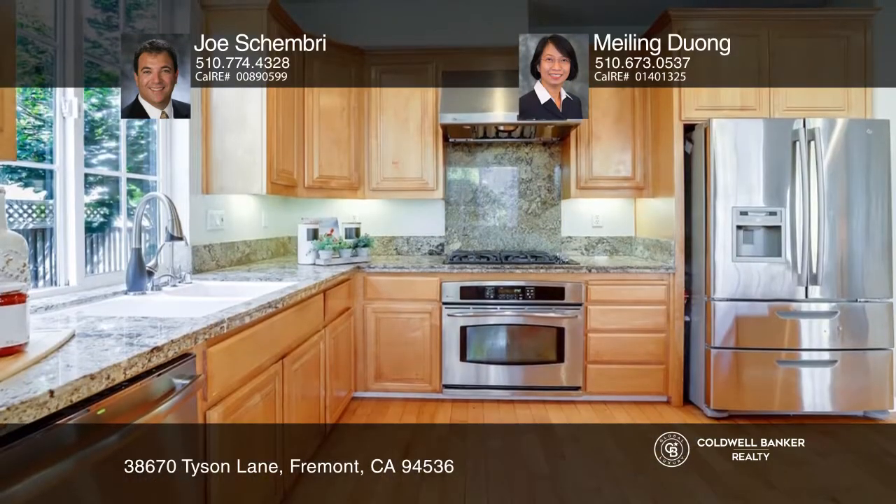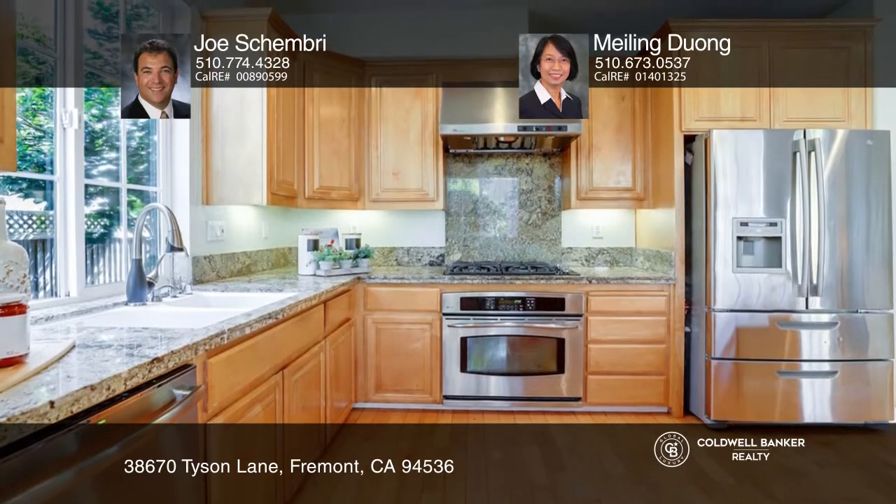You will love the remodeled open kitchen with an island, breakfast bar, eat-in area, and newly installed appliances.